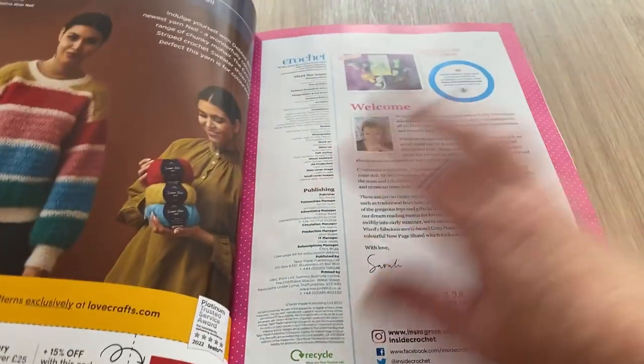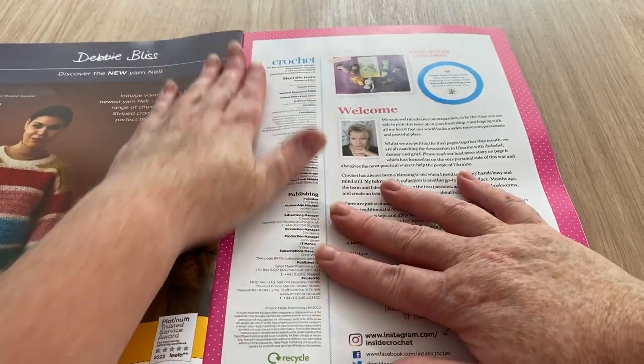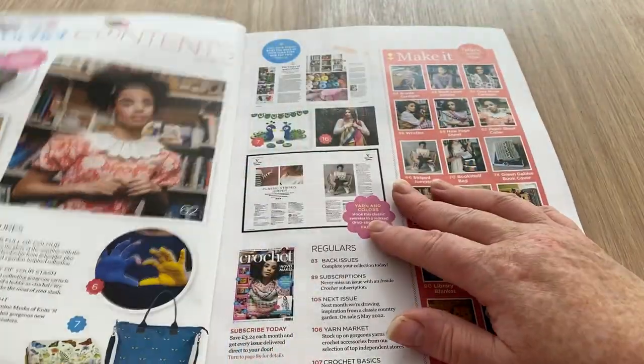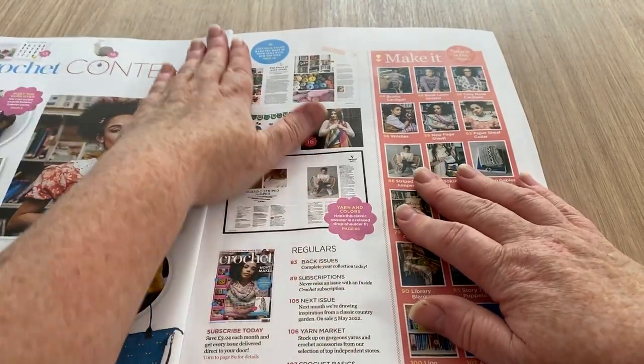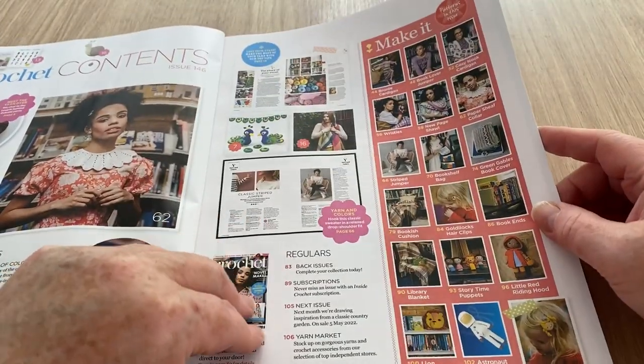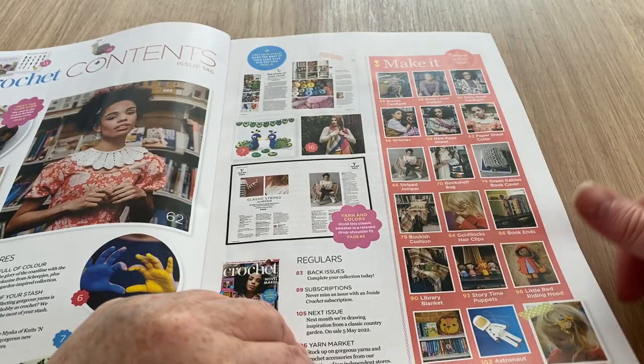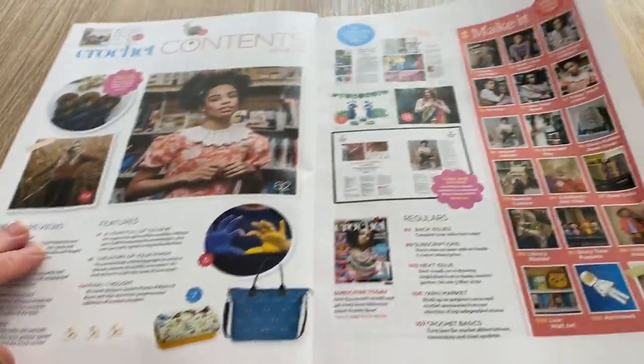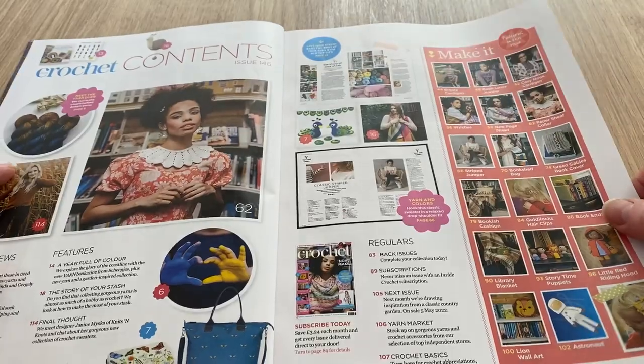So this is the magazine — we've got the welcome page and then those little tiny itty-bitty thumbnails that I can never really see any detail on, so I'll never take much notice of them. It's got a table of contents as well if you wanted to find something quickly.